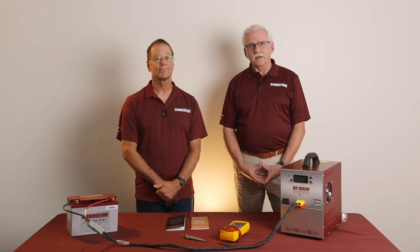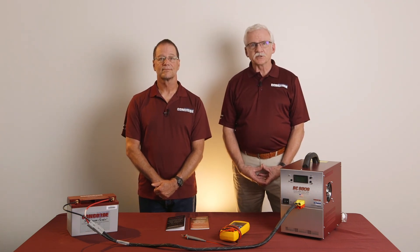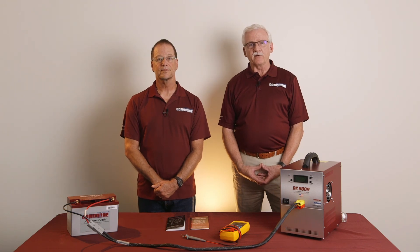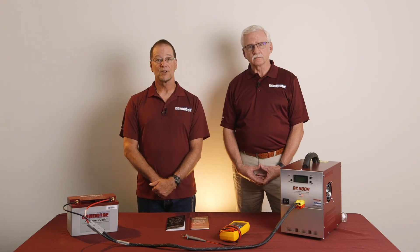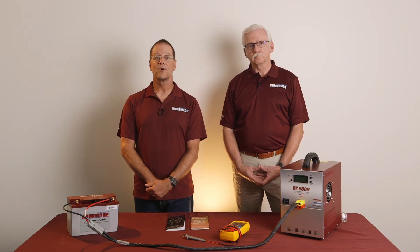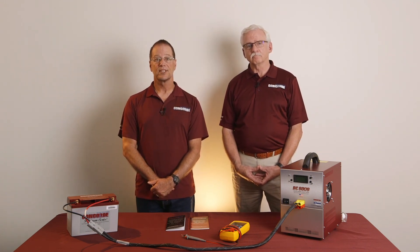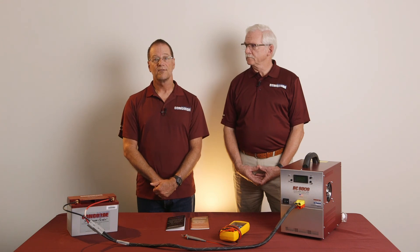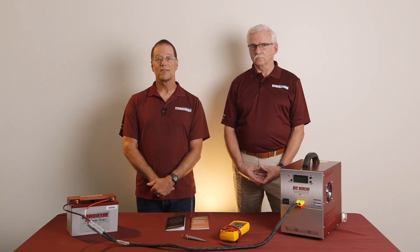Great job, Dave. I think you have covered everything regarding the conditioning charge procedure and the deep discharge recovery procedure. Both of these charging methods improve the ability of the battery to pass the capacity test. As we all know, getting more life out of our aircraft batteries is quite important to our customers. If these instructions are followed, you have the best shot at passing the capacity test and keeping the battery in an airworthy condition for as long as possible. Also, as a reminder, the CMM is the governing document for servicing Concorde aircraft batteries and this video does not take the place of the CMM. If you have any questions regarding the CMM, please contact Concorde's Customer Service Department. Thank you, everyone, and be safe.